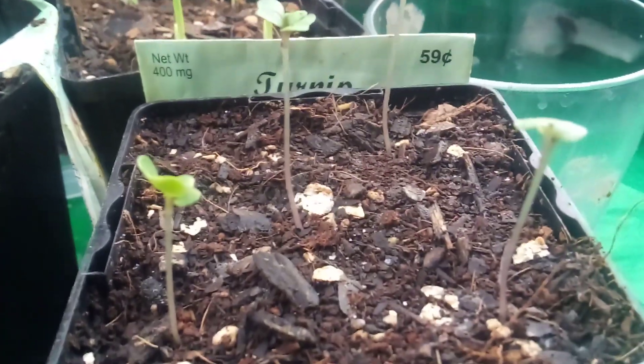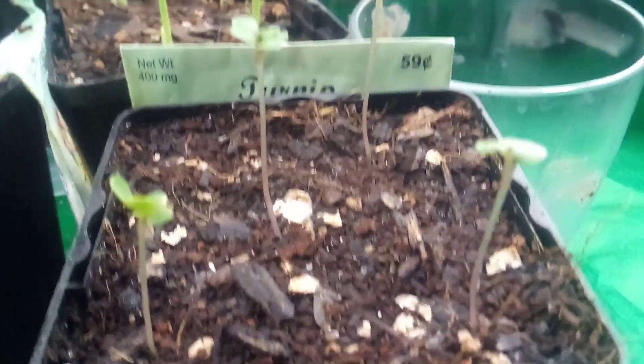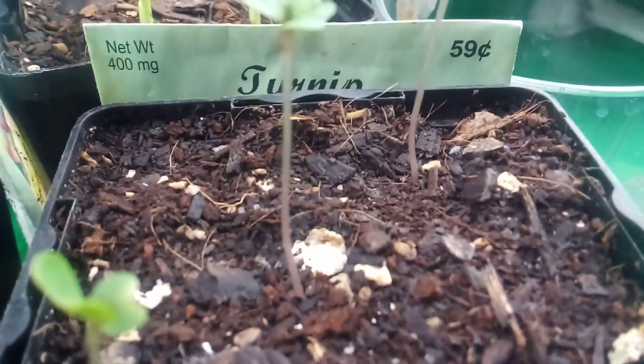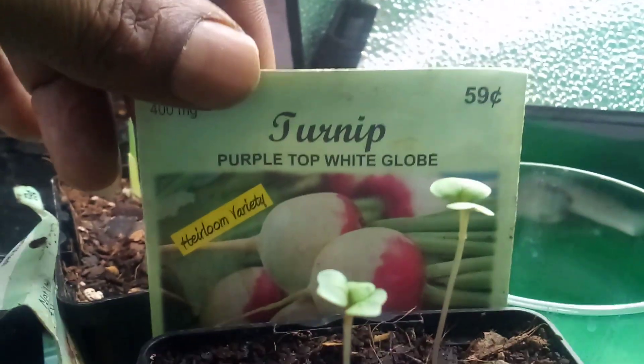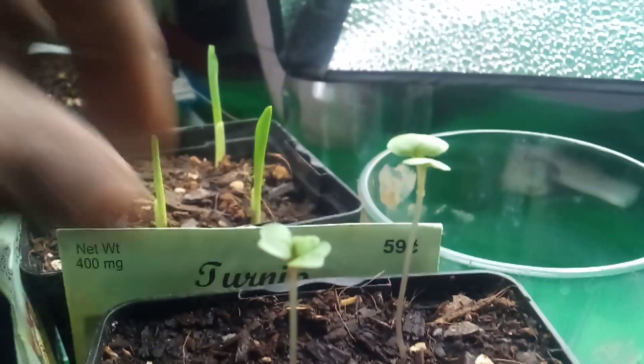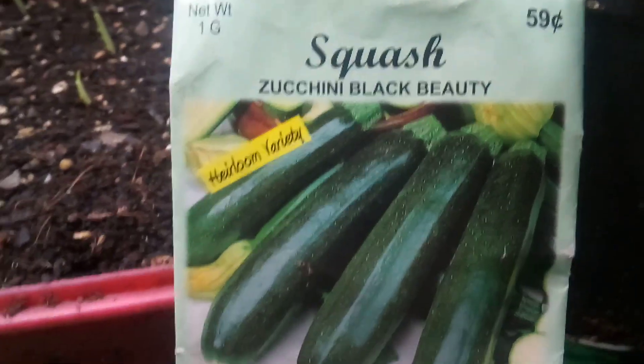We planted everything January the 5th in the greenhouse in my potting soil mixture of coco coir, worm castings, potting mix, vermiculite, and love. And our squash — the zucchini black beauty.